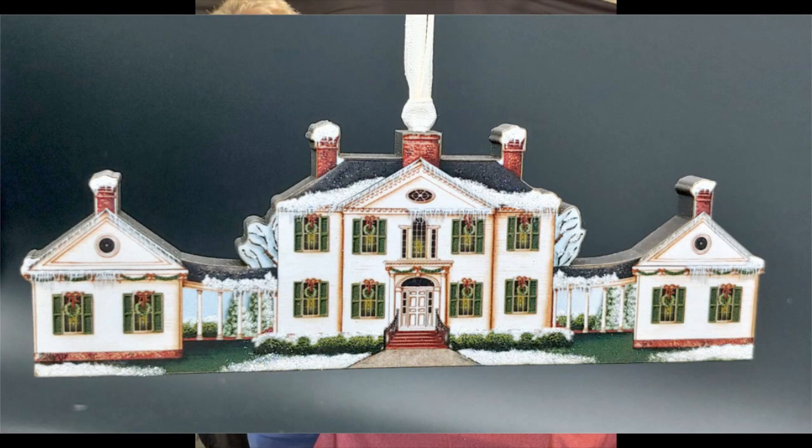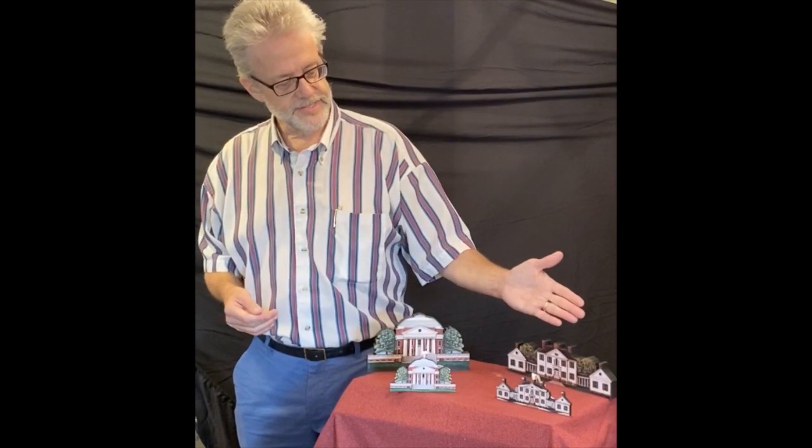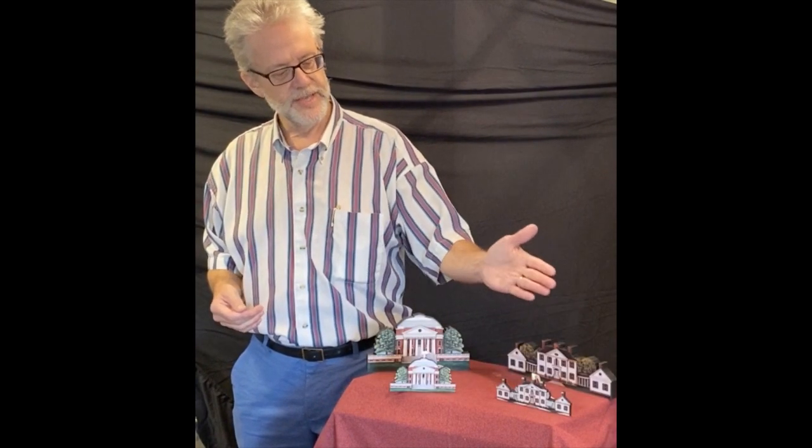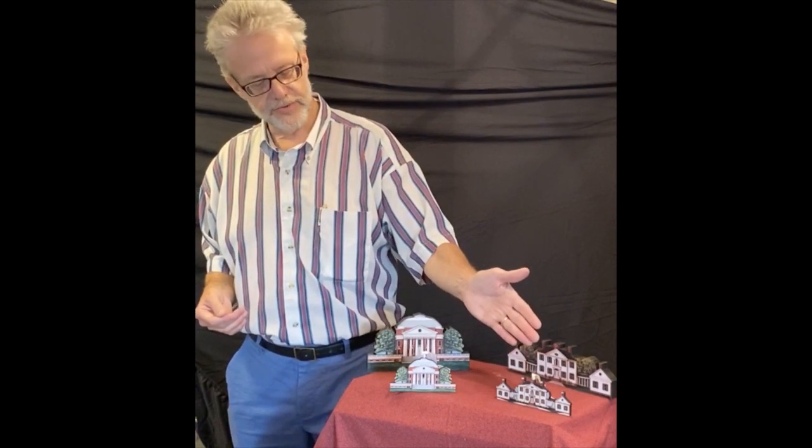This is the Blennerhassett Mansion at Blennerhassett State Park in West Virginia. They sell this for — I don't remember exactly, but $30 or $40. They can sell the ornament for about $15 or $20.